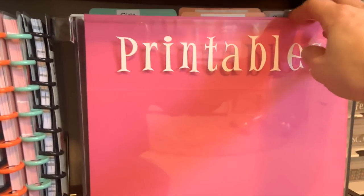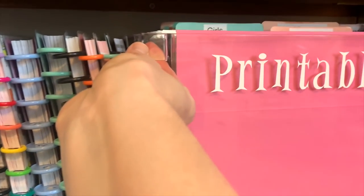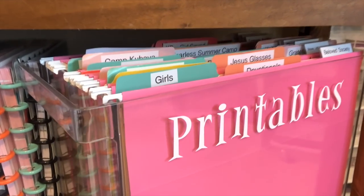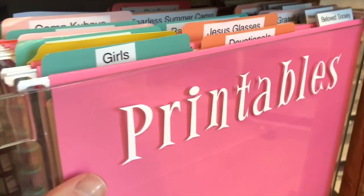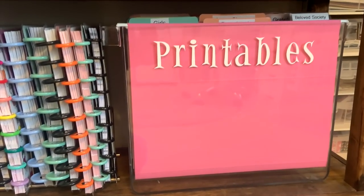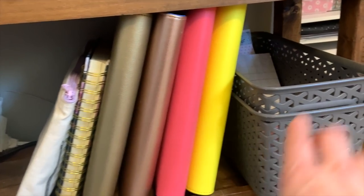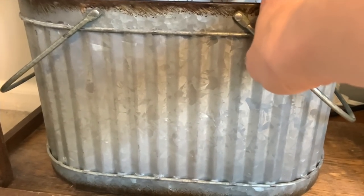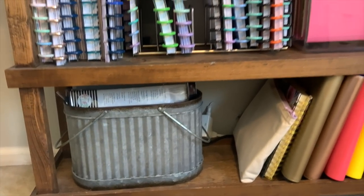A lot of people ask how I keep my printables organized. I have this clear acrylic container with hanging files organized by artist, with separate file folders within holding my full sets — really easy to get to. Down here are some extra planner supplies: Happy Planner covers, extra planners. And this is where I keep my memory planning supplies that are specifically related to my big Happy Planner and my memory planner.